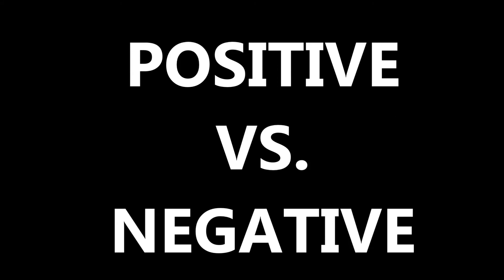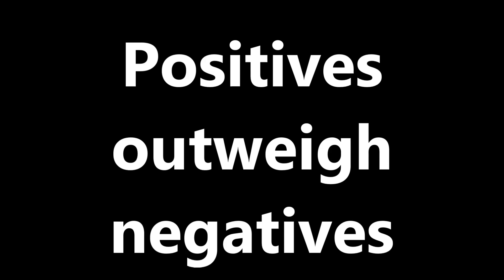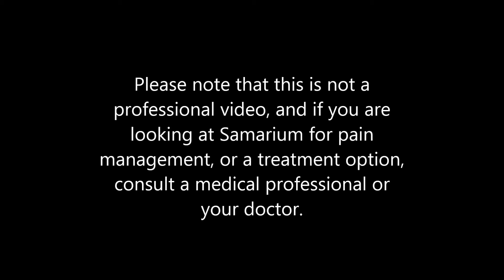So there you have it. We covered what radioisotopes are, how Sumerium, which is a radioisotope, is used in medicine. We also looked at the positive and negative effects that Sumerium SM153 can have on patients, and how in most cases the positives do outweigh the negatives. Please note that this is not a professional video and if you're looking at Sumerium for pain management or a treatment option, consult a medical professional or your doctor. Thanks for watching. Catch you next time.